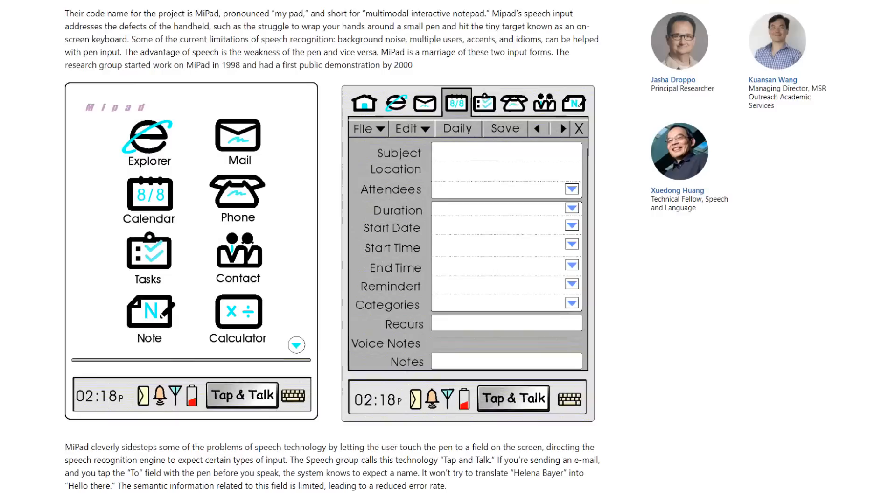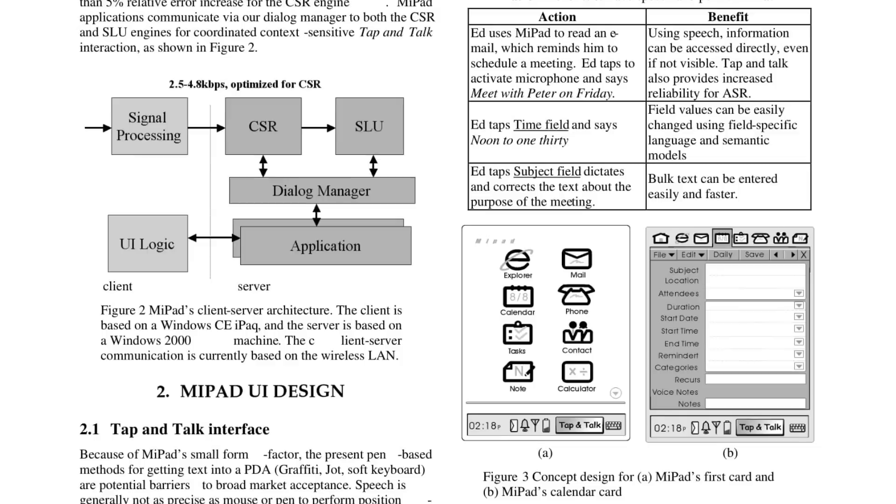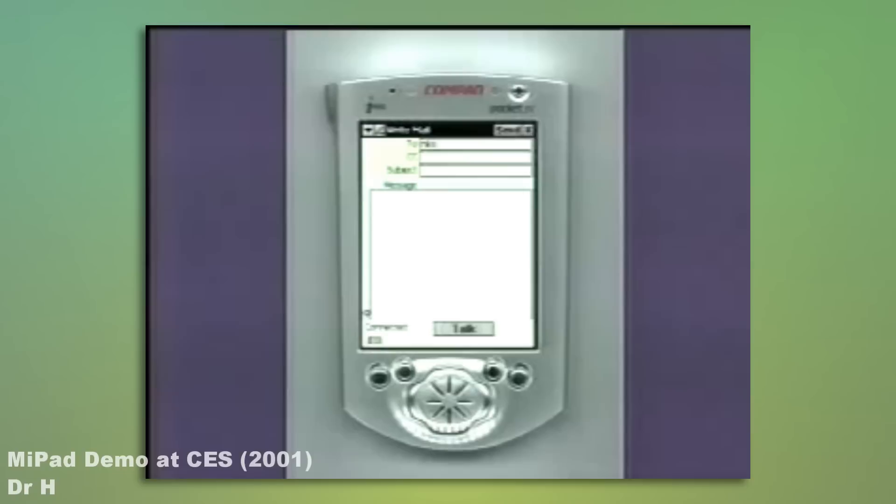But the biggest hurdle — speech recognition for a vocabulary of thousands of words — was overcome by a little technology called Tap and Talk. Tap and Talk was not only the key feature of the MyPad, but it was what allowed the device to work effectively at all. It combined the best parts of both stylus and speech interfaces. To use speech recognition, the user would hold down the stylus on a field, which would give the speech recognition engine the context necessary to make a more accurate interpretation of the word spoken.